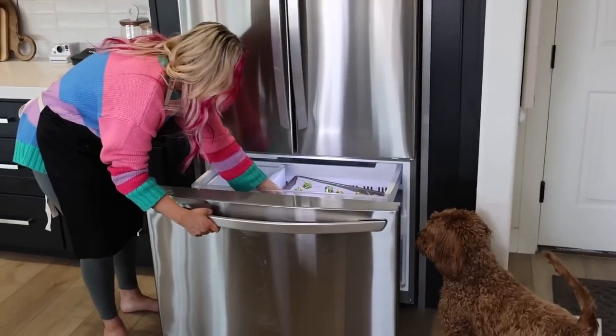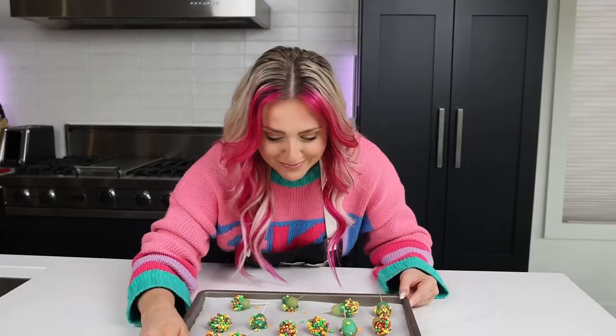One hour later. Time to try them. Oh, it's hard. Wow — I mean, it's delicious, but it's kind of hard to bite into. The blue is tasty. I don't know if I'd make these again, but they were a fun experiment. I give these like a 6 out of 10.